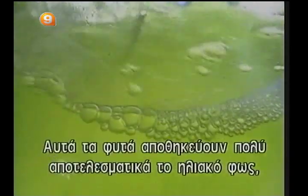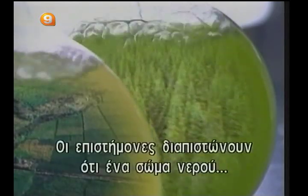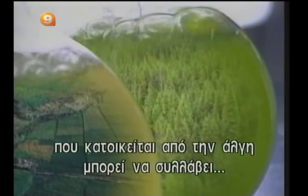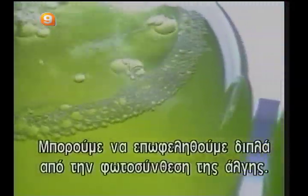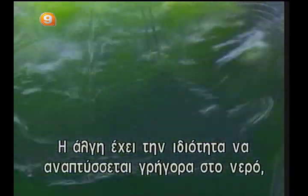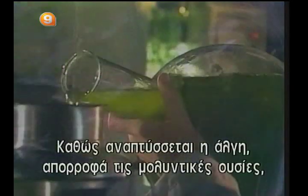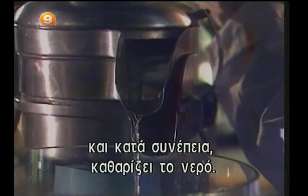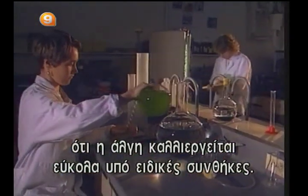These plants store sunlight very effectively in the form of high-energy chemical compounds. Scientists figure that a body of water inhabited by algae is able to capture ten times more energy than a cultivated field or a forest of the same size. We could profit doubly from the photosynthetic power of algae. Indeed, algae have the property of growing rapidly in water polluted by the bacterial decomposition of organic compounds such as fertilizers, fecal matter, or food industry refuse. As they grow, the algae absorb the pollutants in the water, thereby purifying it. Researchers have demonstrated that algae are easily cultivated under specific controlled conditions.